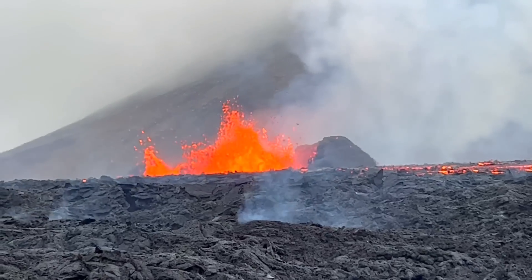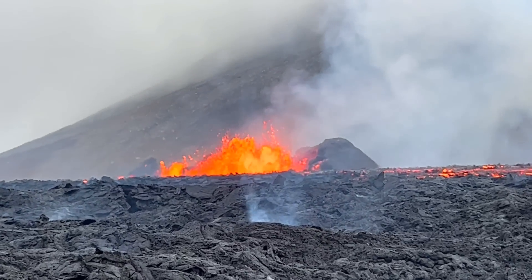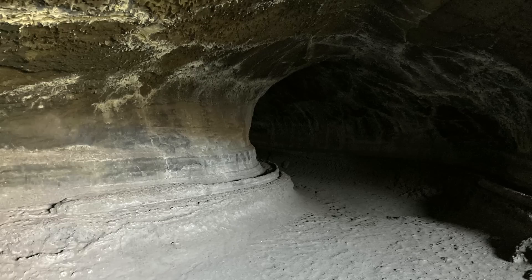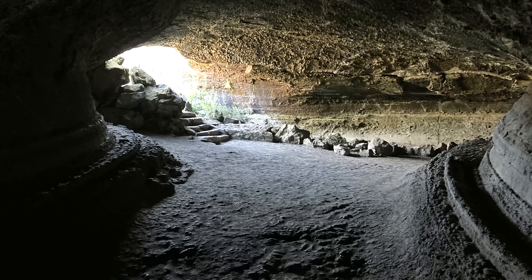While Iceland and Hawaii are far more volcanically active than the lower 48 US states, lava tubes are also surprisingly common there as well. Lava tubes exist even in states not traditionally associated with volcanoes such as Utah, New Mexico, and Arizona.